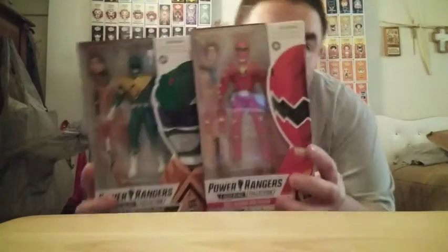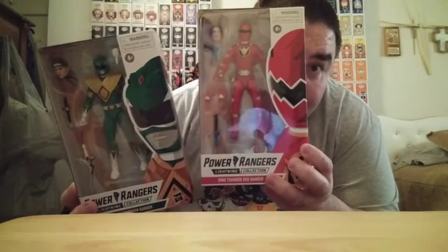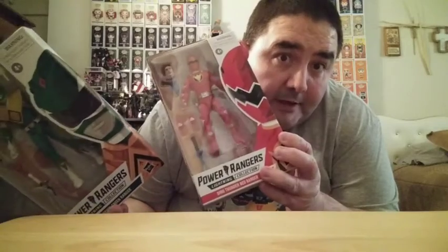Today I'm doing something easy to get into — I'll do two Lightning Collection reviews: the Dino Thunder Red, also known as Abba Red, and the Mighty Morphin Green Ranger, also known as Dragon Ranger or Z Ranger.